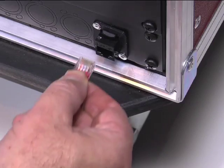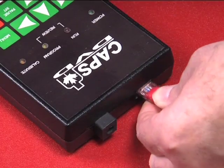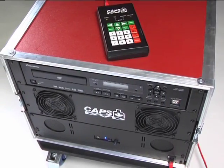Simplicity. With only two cables to connect and one simple keypad to control the system, no instructor training is required.